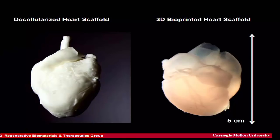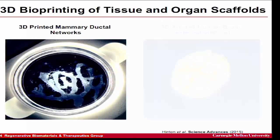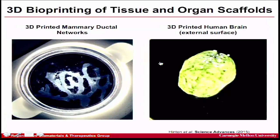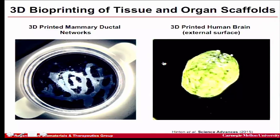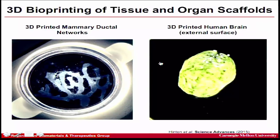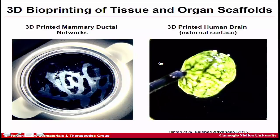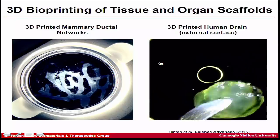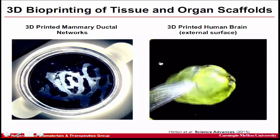We've also extended this to other areas. In cancer research, we've created a 3D-printed mammary ductal network to study human breast cancer in more biomimetic environments, growing human tumors inside a duct. We've also made a brain model — not for printing functional brains, but for modeling traumatic brain injury: recreating the geometry and mechanics of brain tissue to understand how forces propagate and cause damage within a complex 3D brain-like structure.